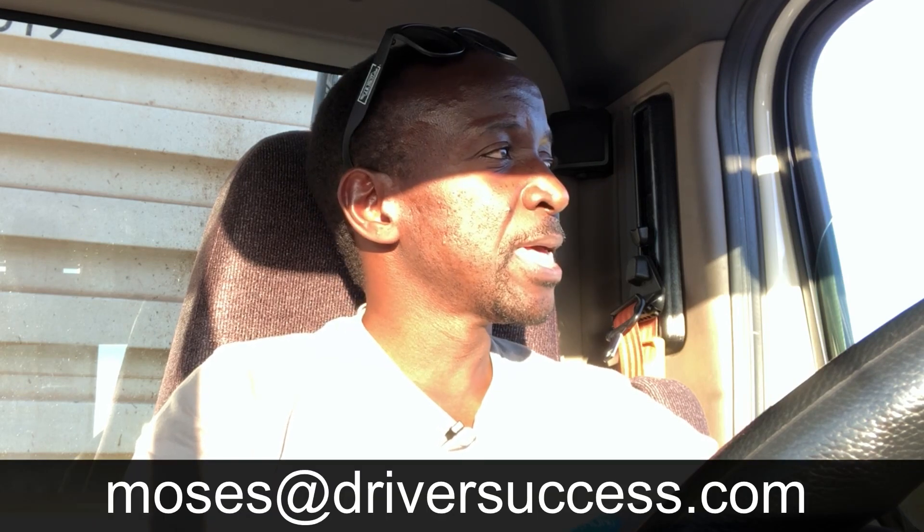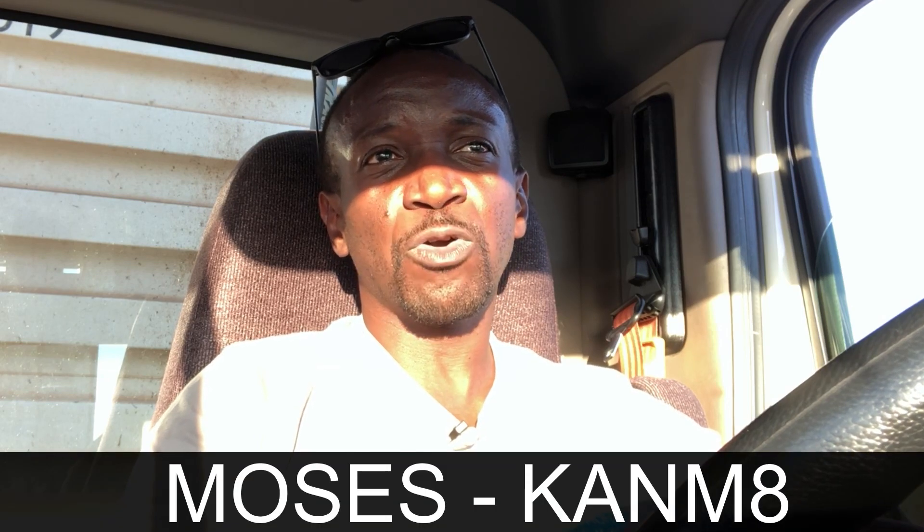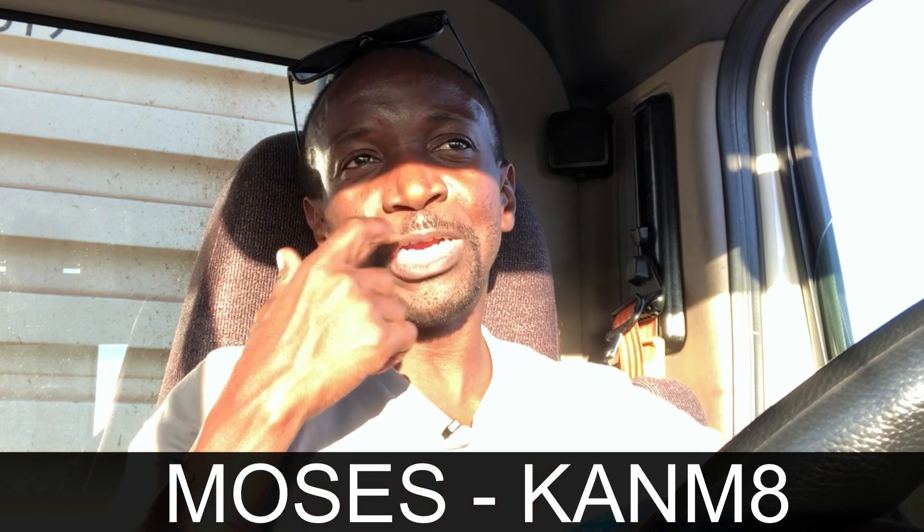If you have any questions, don't forget you can reach me at moses@driversuccess.com. If you have three or more months of driving experience and you think JB Hunt is a good match for you, I would love the opportunity to refer you. All you have to do is send me an email at moses@driversuccess.com with your name and phone number. Or if you want to go direct to JB Hunt, don't forget to give them my alpha code which is K-A-N-M-8, and give them my name, Moses. Most people reach out to me after and say they forgot, so I usually prefer people send me their information.